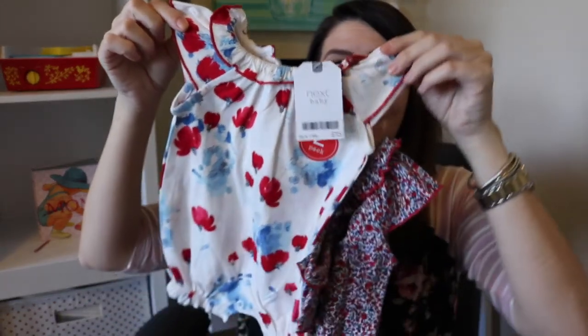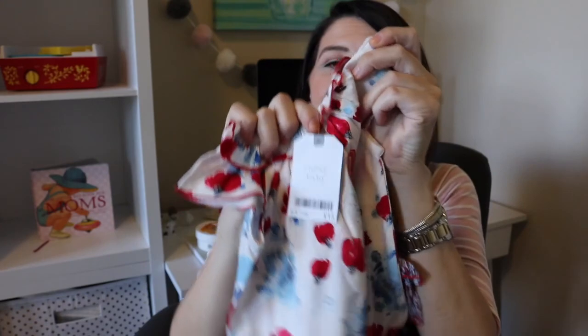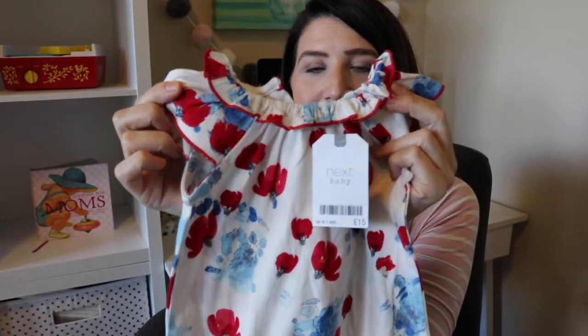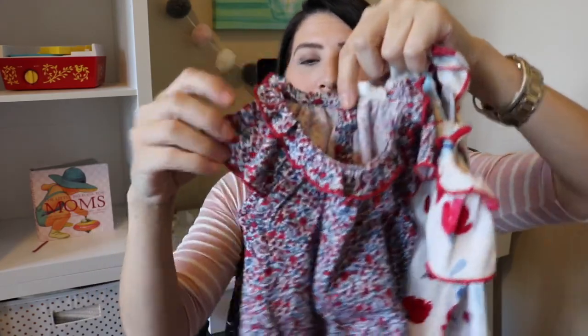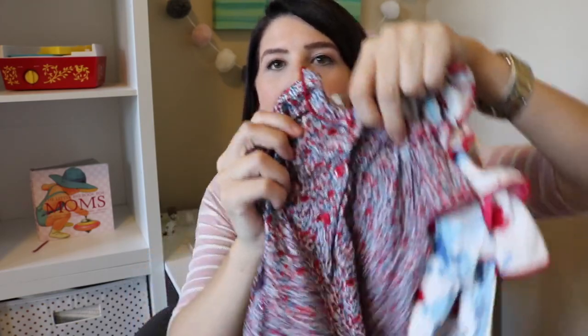And this I got in the up to one month size. Their sizing in the UK is a little different, so I hope I got stuff that will fit. But take a look at this — it's like a little jumper with an adorable little cap sleeve, which is cute. And it's hot in Texas, so I'm excited about that. It came in a two-pack. The second one is the same style — a little jumper — and it has a ruffled collar. And then on the back of this one, the little buttons are red. Oh my goodness, so cute.